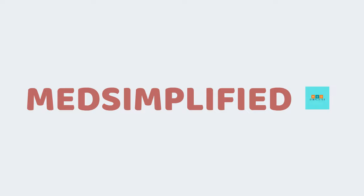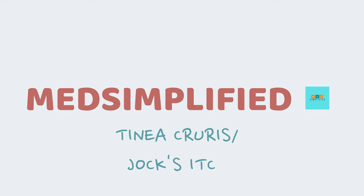Hello and welcome to Medsimplified. I am Dr. Umar Malik and I hope all of you are doing well. In this video, we'll be talking about Tinea Cruris, better known as jock itch.